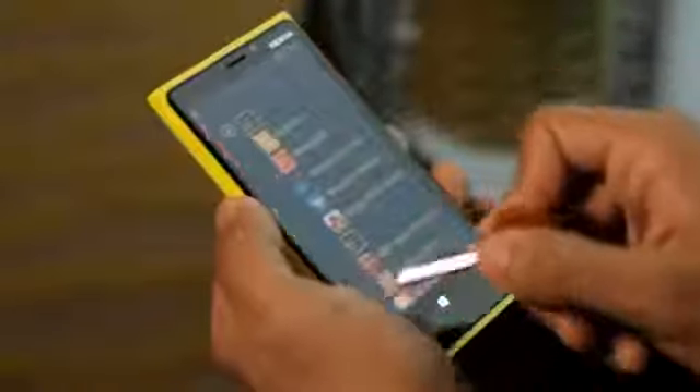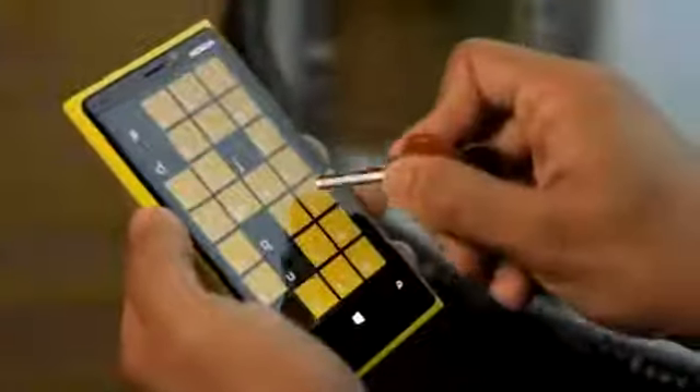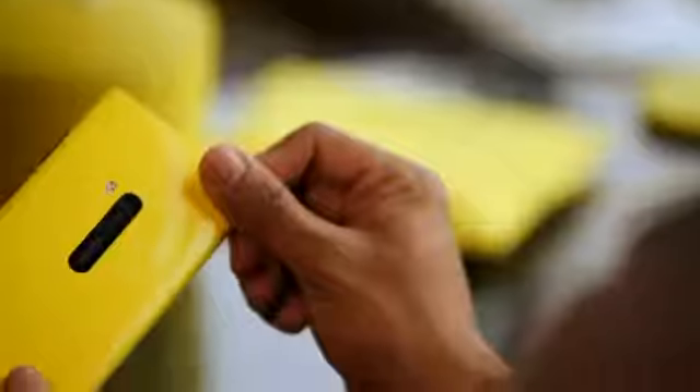And it has a super-sensitive touchscreen which means you can use your gloves, your fingernails, or even your car keys to operate the touchscreen. And it would not get a single scratch because it has Gorilla Glass.